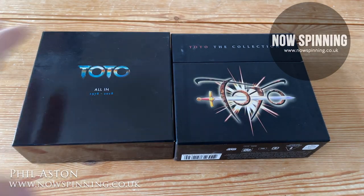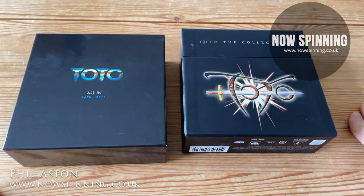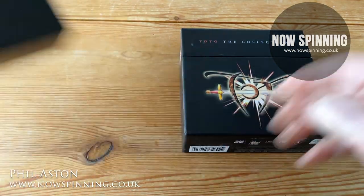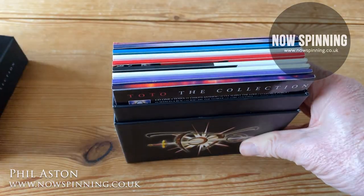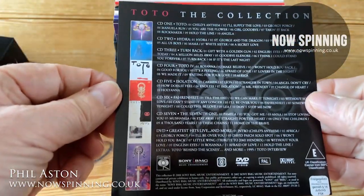So, Toto: a tale of two box sets. If you're new to Toto and you see these available on eBay or any online shop, what should you look for? Which one should you go for? Which do I recommend? Let's go for the old one first, simply called The Collection, which came in a very sturdy box with a pop-off lid and a card telling you what was in it.